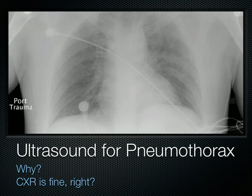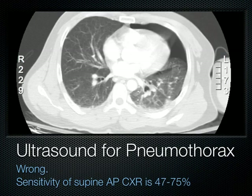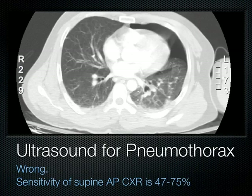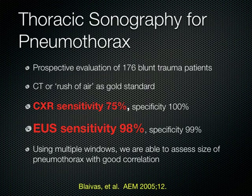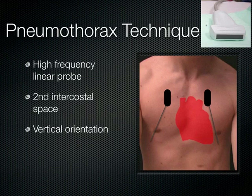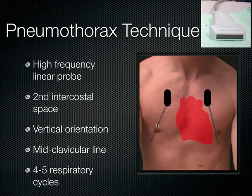Ultrasound, like CT scan, is a slice-type technology. A meta-analysis published in February 2012 showed that ultrasound is much better than plain films to diagnose a pneumothorax. To do it, take a high-frequency linear probe and place it on a supine patient at the second intercostal space in a vertical sagittal orientation at the mid-clavicular line. Watch the patient breathe in and out four or five times, then slide the probe inferolaterally down to about the 10th or 11th intercostal space in a coronal plane.